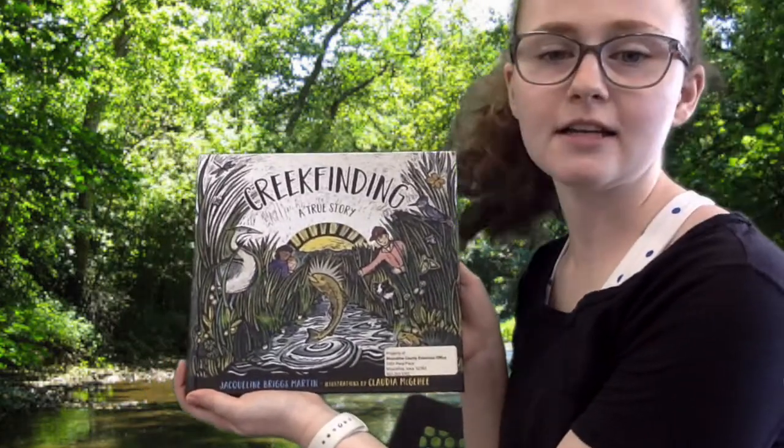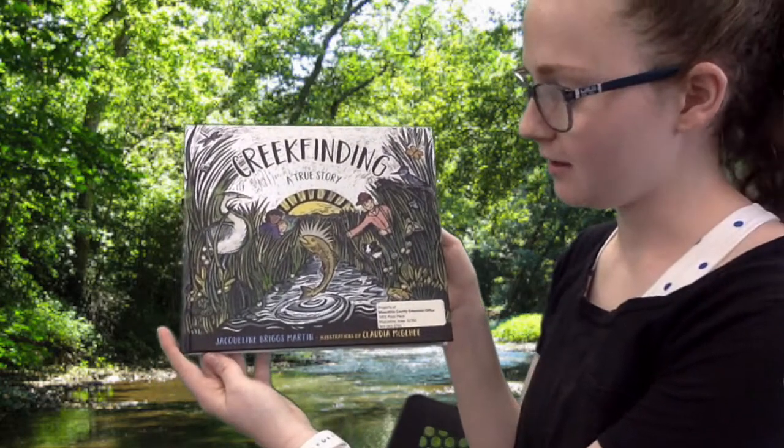Hello! For today's book talk, we will be reading Creek Finding: A True Story by Jacqueline Briggs Martin.